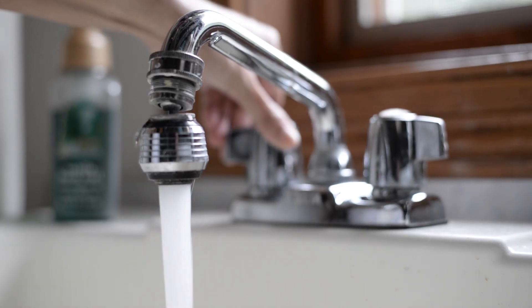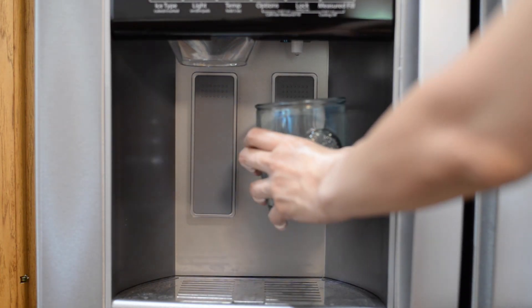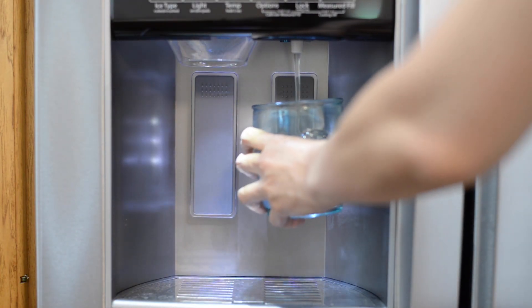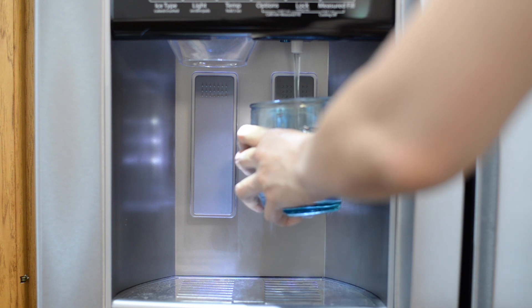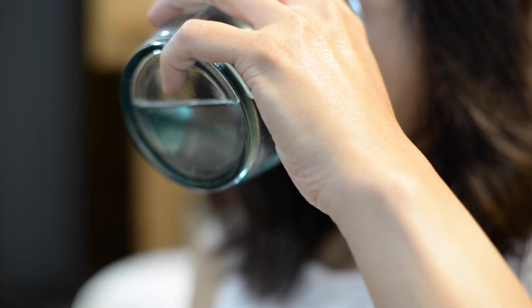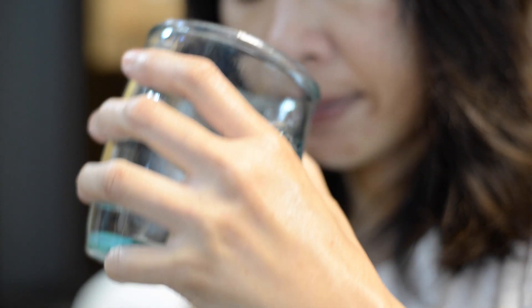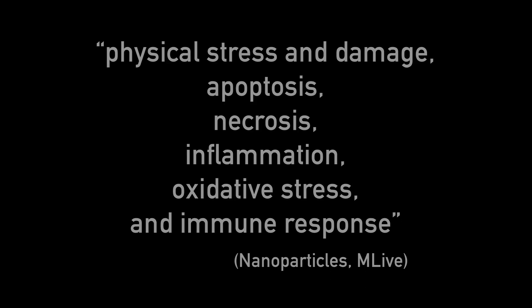Fibers have been found in tap water and beer with source water from the Great Lakes. Over 10 million people's drinking water comes from Lake Michigan. The effects of microplastic consumption on humans still need further research, but the journal Nanomaterials reports scientists found evidence of nanoplastics, which are broken down even further, affecting physical stress and damage, apoptosis, necrosis, inflammation, oxidative stress, and immune response to the human body.